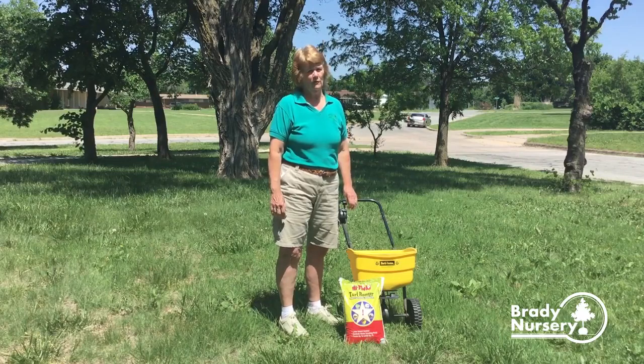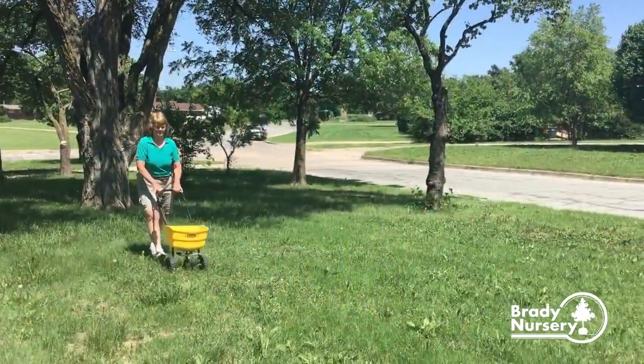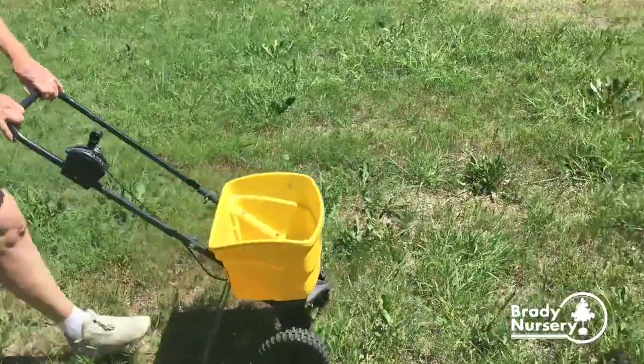Then you do not water it for 24 hours. So if you have pets, just do a portion of your yard. Keep the pets off of it until you've watered it in. Then do the other side of the yard and water in after 24 hours.